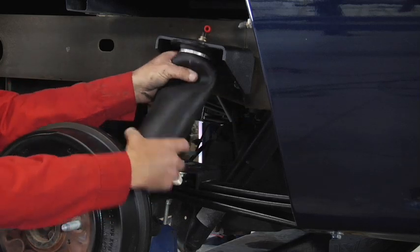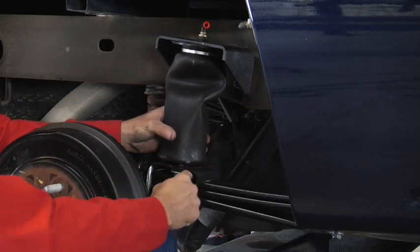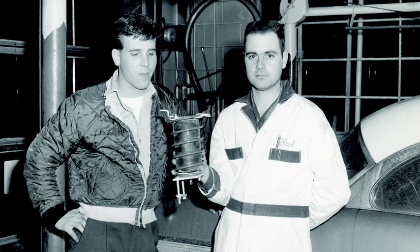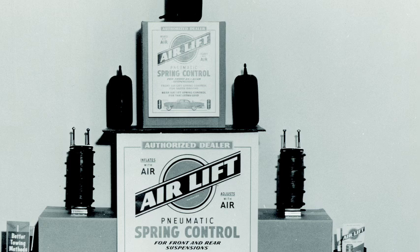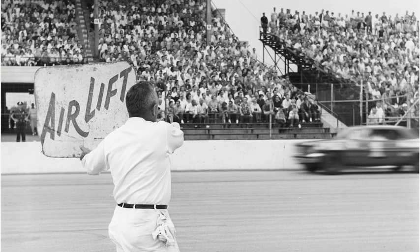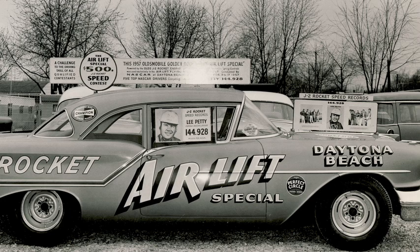Air Lift Company has been developing air spring suspension products for more than 50 years. The original product, a rubber air spring inserted into a car's factory coil spring, was developed and patented in 1950. That same year, Air Lift began its journey into stock car racing, sponsoring tough competitors such as Lee Petty on the NASCAR Grand National circuit.